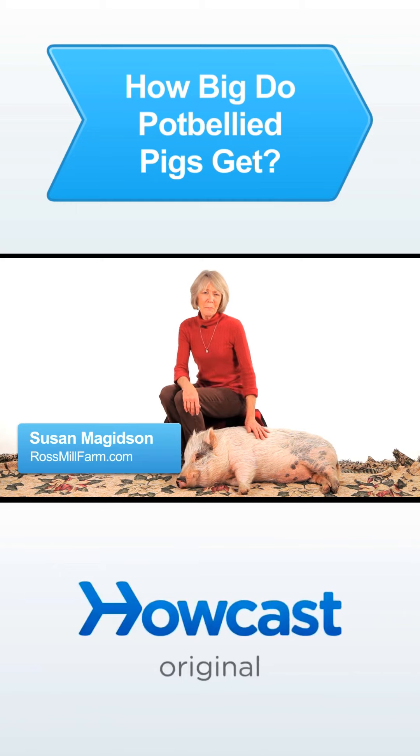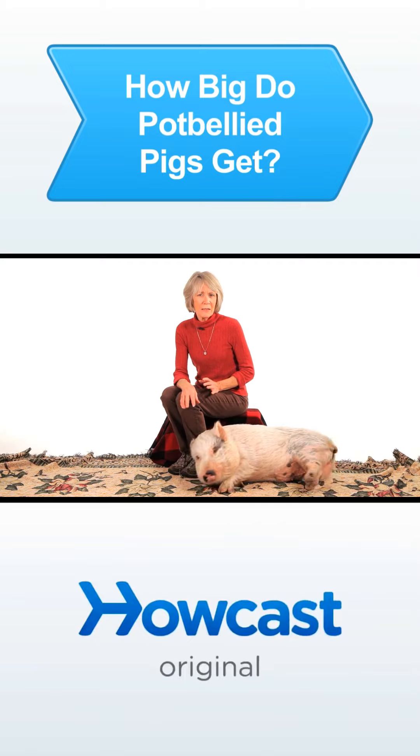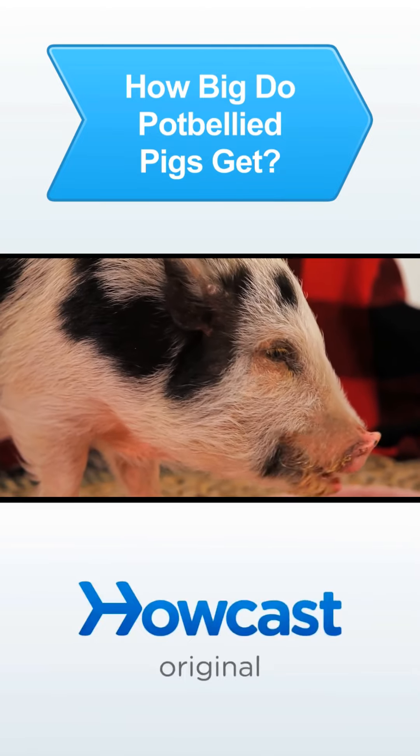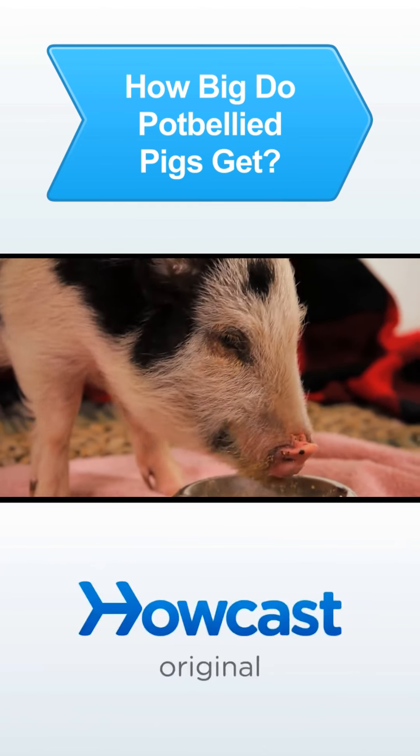How big does a pot-bellied pig get? It depends. There's a wide variety of sizes in pigs, and it does have to do with how big mom and dad are at maturity.